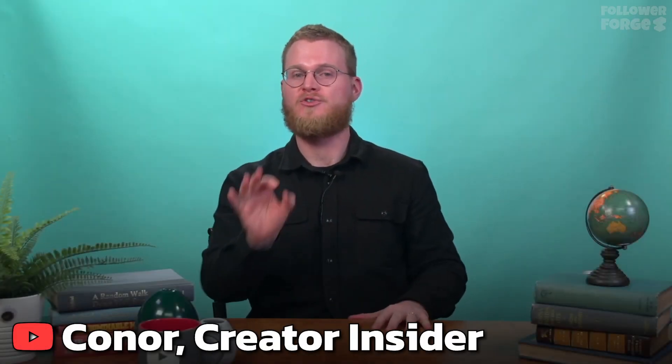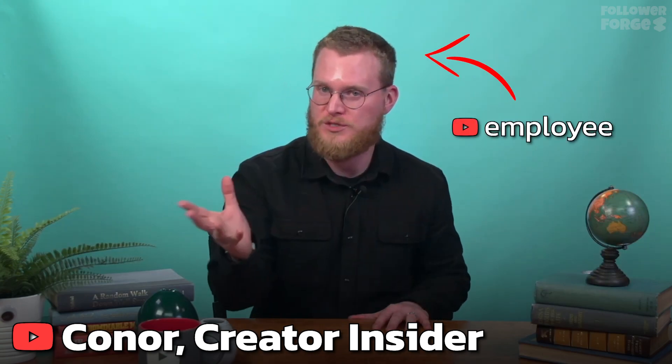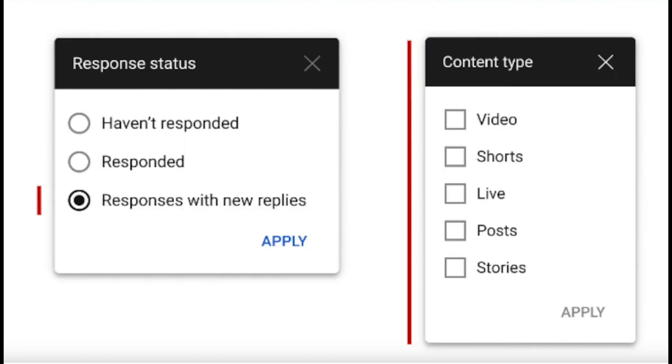This is changing, and for the better. YouTube is fixing this and it's rolling out to everyone in a few weeks. They are adding a new 'responses with new replies' option to the response status filter.